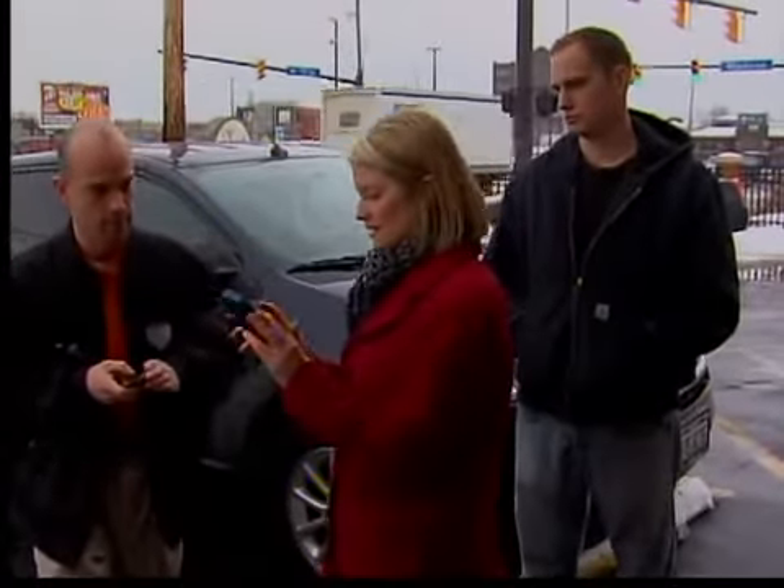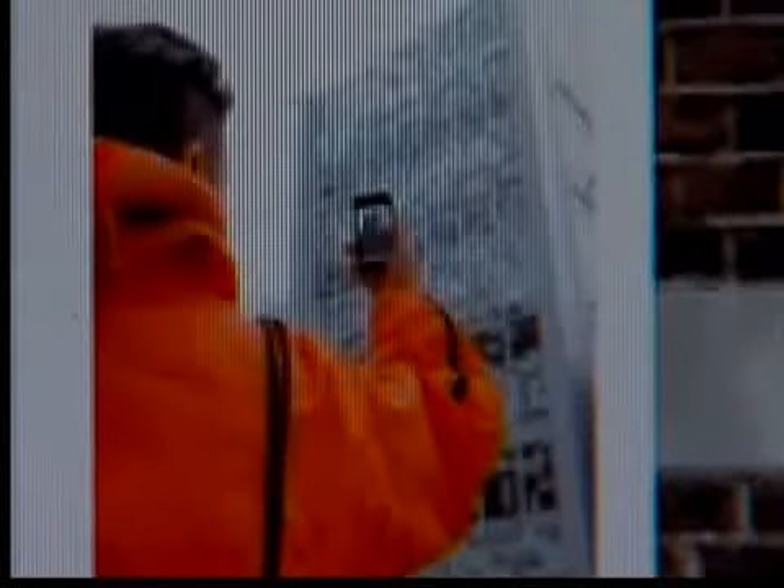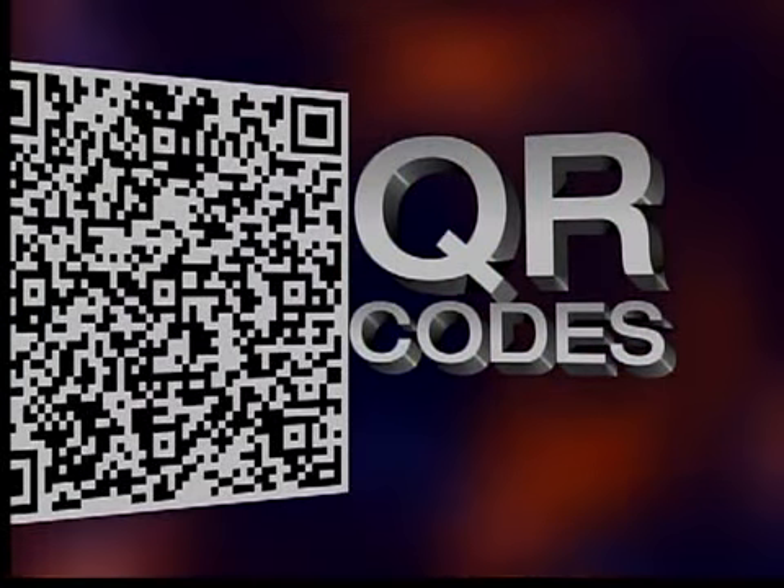Let me give you a clue. You can solve the puzzle with your smartphone. Now it makes sense. Welcome to the world of quick response technology, better known as QR codes.